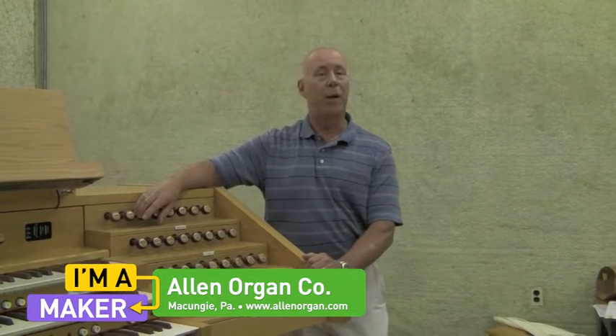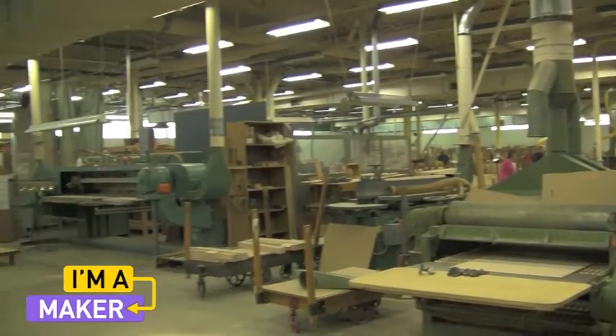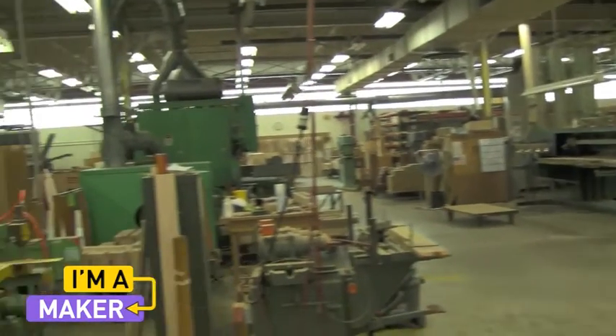I'm Barry Edel from Allen Organ and I'm a maker. An organ is a unique combination of tradition and advanced technology, and that includes the manufacturing as well as the technology within the organs.